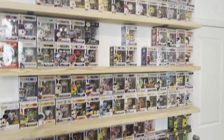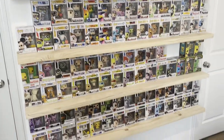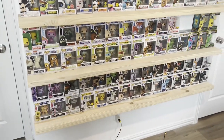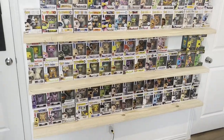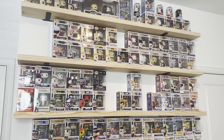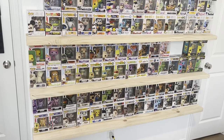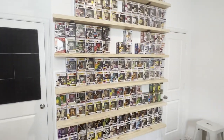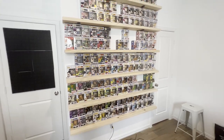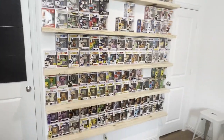So yeah, man — believe it or not, this 20-minute video was quick. I could have gone into a lot more detail. That's my whole collection — pretty sick. I like it, a lot of cool stuff in here. It looks like a lot, but to me I thought I had even more than this. It sits in my room next to where I game. I hope y'all mess with it and like it. Let me know how many you have in your collection or what you do.